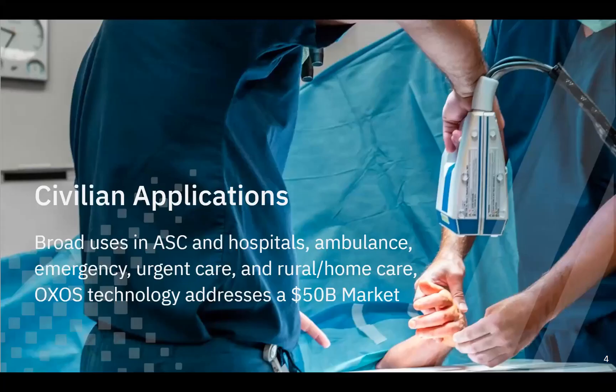Civilian applications are far and wide. Our primary markets are ambulatory surgery centers and hospitals, but we're getting a ton of interest from things like emergency rooms, ambulance, urgent care, rural medicine, and home health care. The device is so versatile that we reach over a $50 billion market. X-ray is the base medical imaging modality, and our ability to make it safer and accessible really opens up a huge number of applications for our device.